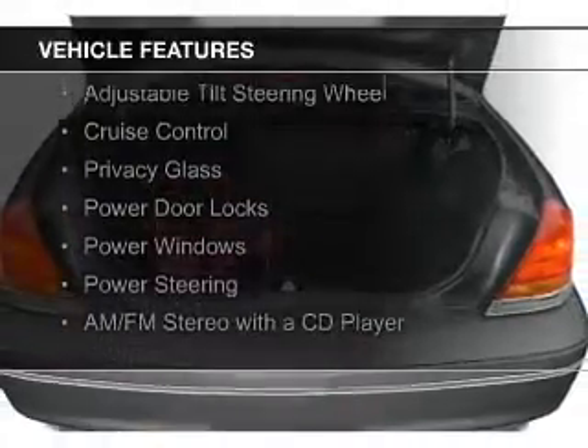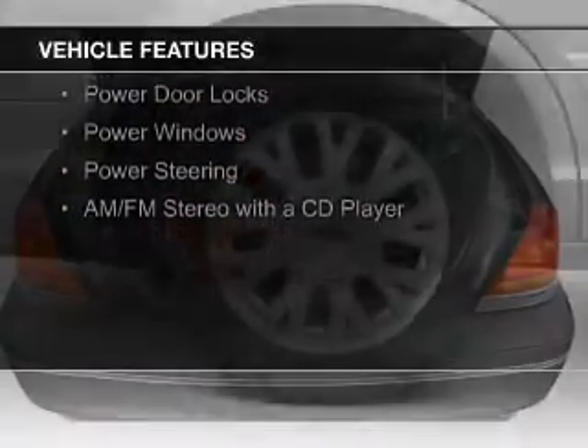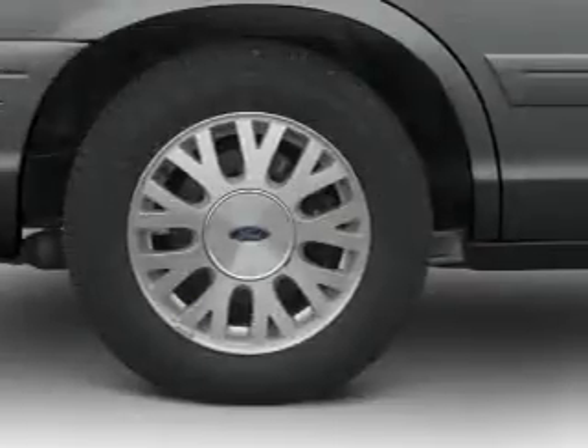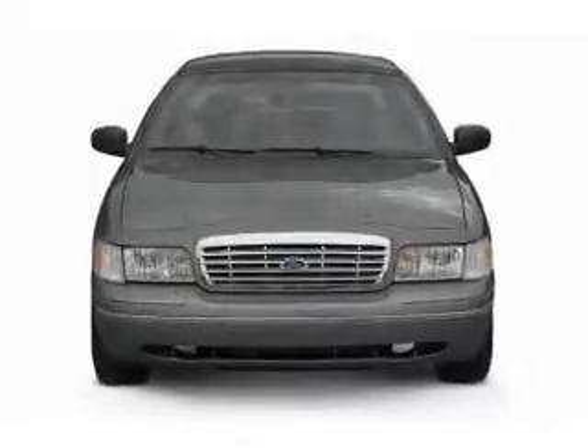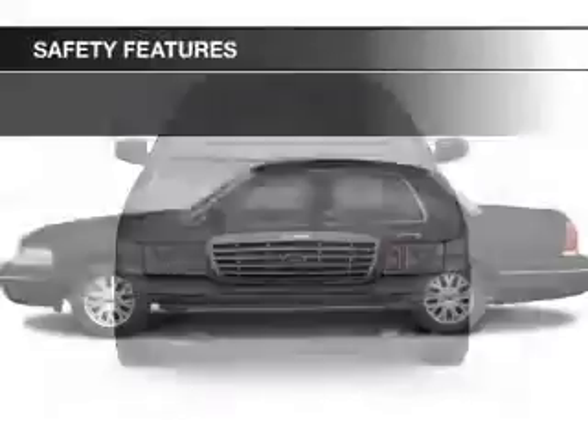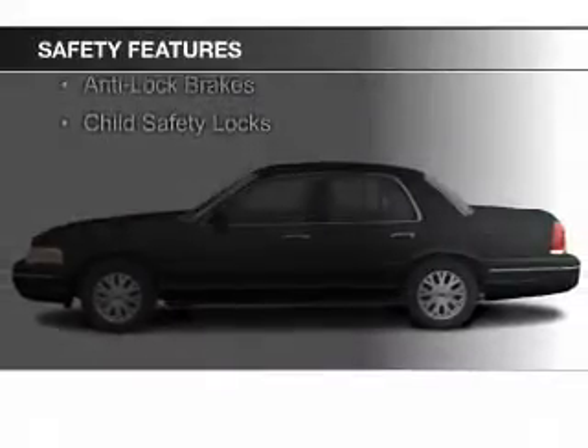steering wheel controls, aluminum rims, an adjustable tilt steering wheel, cruise control, privacy glass, power door locks, power windows, power steering, and AM FM stereo with a CD player. Safety was made a priority with these features.